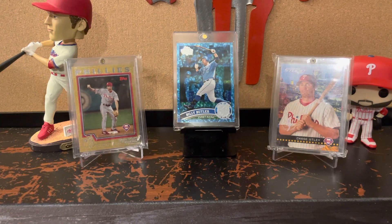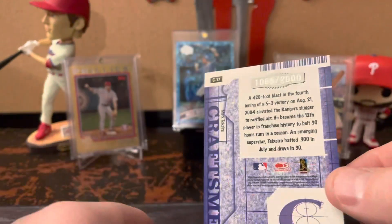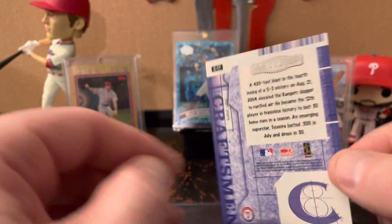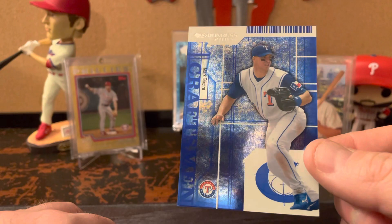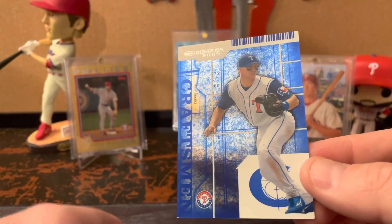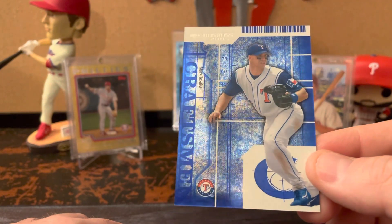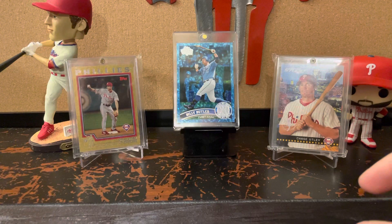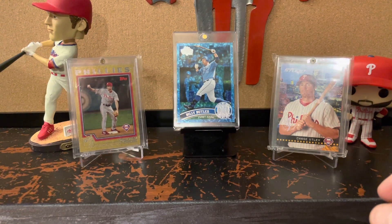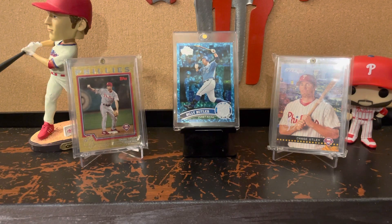This is from 2005 Donruss Craftsman — this is Mark Teixeira. This one's numbered out of 2,000, so for 2005 that's pretty high-numbered. Nice foil finish, and the colors go really nicely with the Rangers uniform. I've said a couple of times, he's definitely a very underrated player. Mark Teixeira has like 50 career WAR and was a power hitter that didn't strike out a ton. Really good defender — I think he has five Gold Gloves. Just a really nice player overall, and a guy I like to pick up cards of.